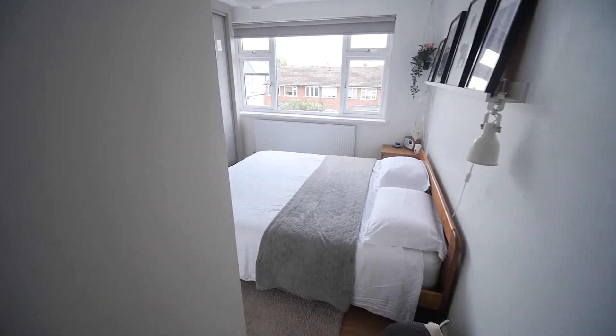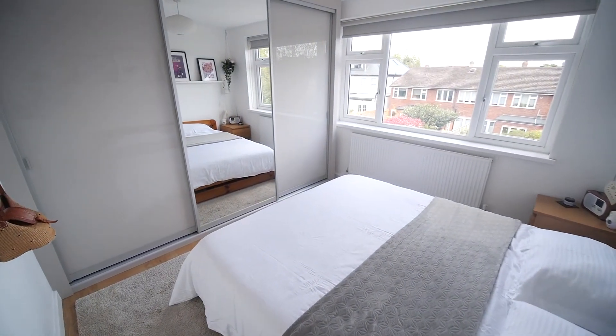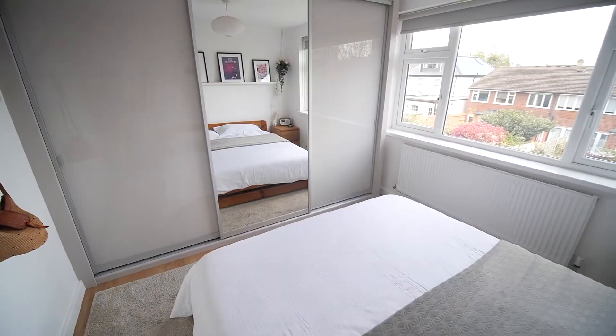We enter the master bedroom — what a lovely bright room this is, with huge fully fitted mirror-fronted sliding wardrobes.